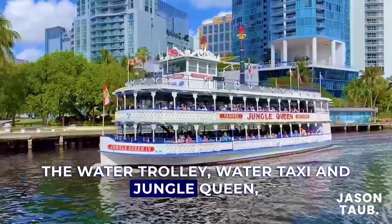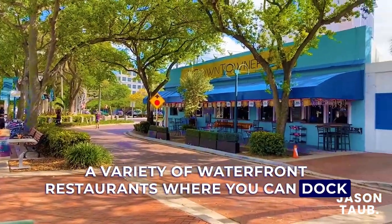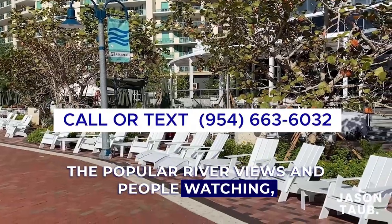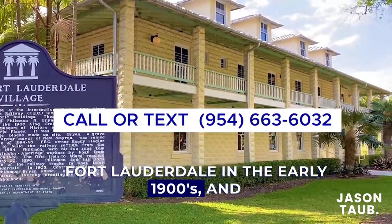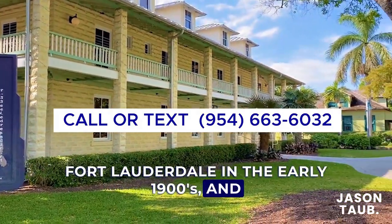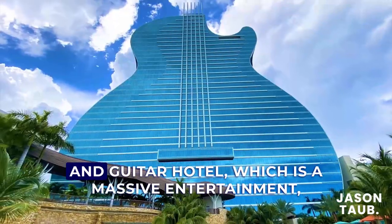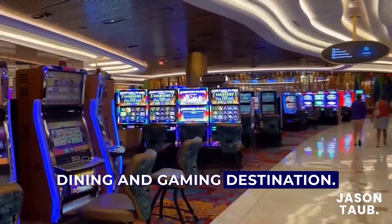Additional ways to explore the waterways include the Water Taxi, Water Trolley, and Jungle Queen, plus a variety of waterfront restaurants where you can dock your boat or access via the River Walk to enjoy popular river views and people watching, historical attractions dating back to the beginning of Fort Lauderdale in the early 1900s, and the world-famous Seminole Hard Rock Hotel, Casino, and Guitar Hotel, which is a massive entertainment, dining, and gaming destination.